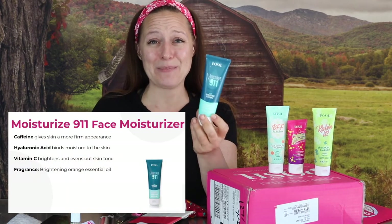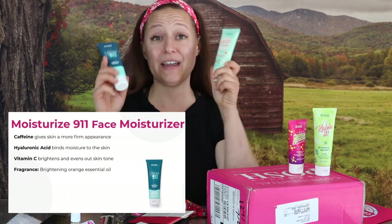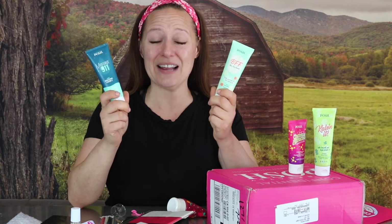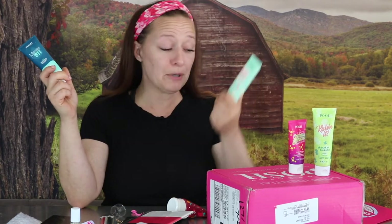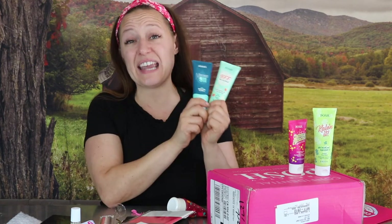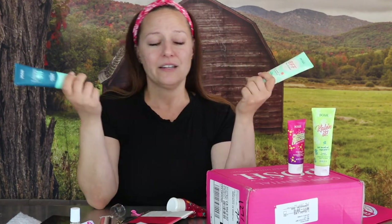Moving on — this didn't come in my box but I happen to have it. This is the brand new BFF in new packaging. Also not from the box, but I have it: this is the new Moisturize 911 packaging. What I love about the new packaging for BFF and Moisturize 911 is that they're now three ounces, which means they're TSA friendly. You don't need to be messing around putting your BFF into a travel size container — these are ready to go, you can carry them on.